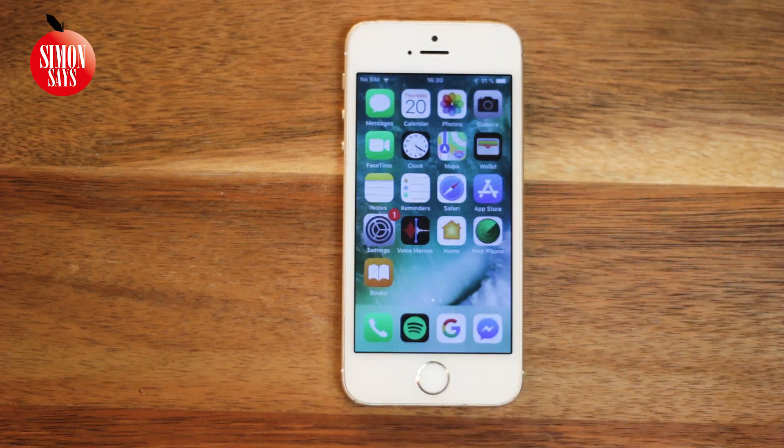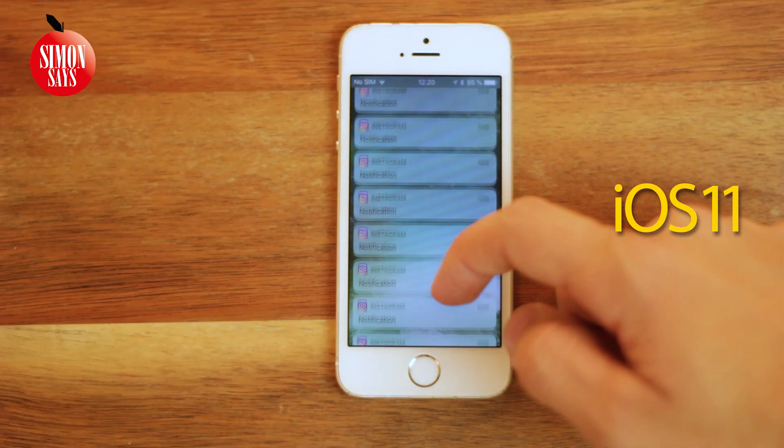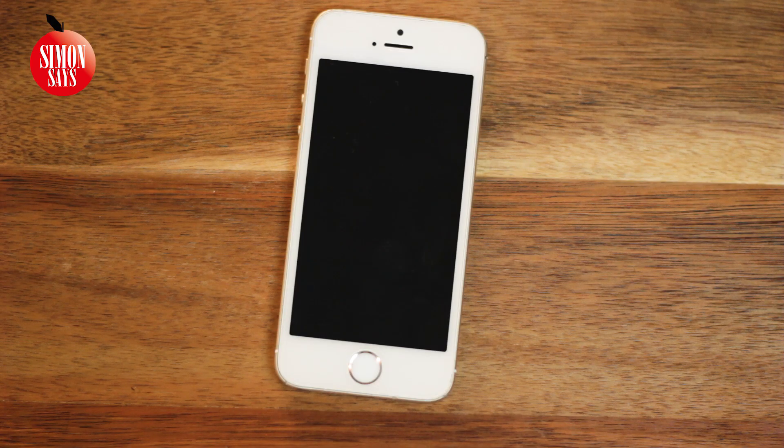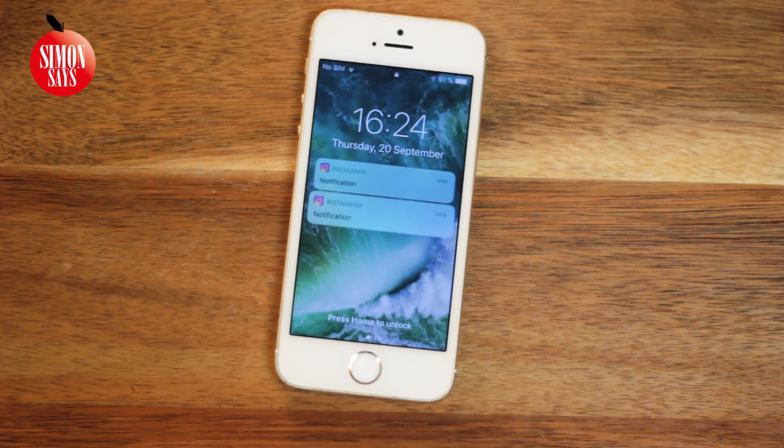Another new thing is stacked notifications. In older iOS versions you got one notification for everything that happened. Now all notifications from the same app will stack up, which makes for much less clutter.